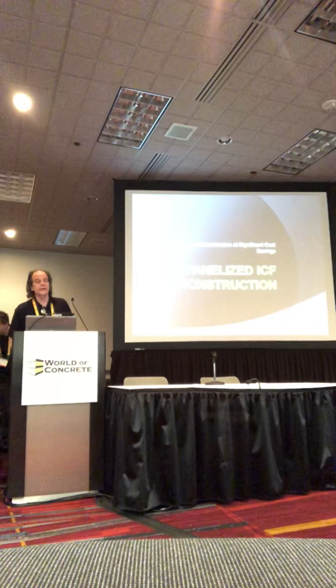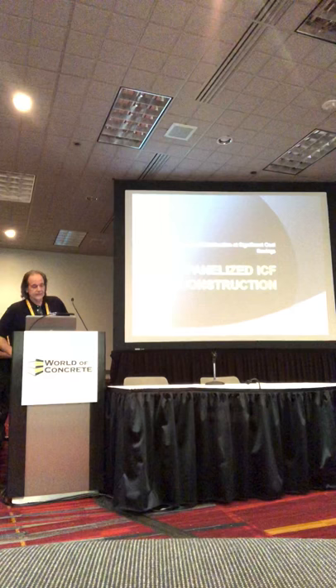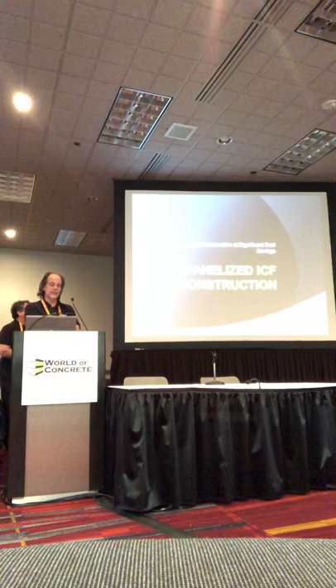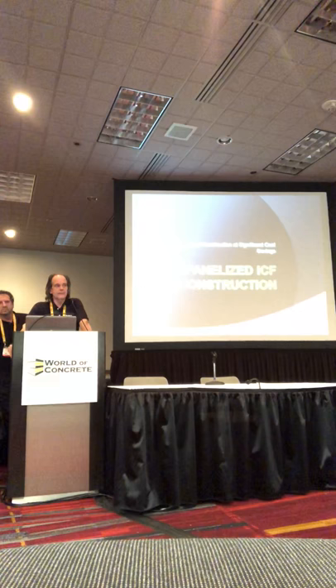We've been ICF junkies for a while. Steve has developed with ICF since 2006 or 2007. I've done ICF since the late 90s and did my first mid-rise in 2004. Through the process of doing multiple projects, we've come up with what we think would be the next revolution in ICF — panelizing the ICF. We want to bring you guys up to speed, tell you what we're doing and why, and hopefully start spreading the word about the benefits of panelization and the time savings it garnishes.